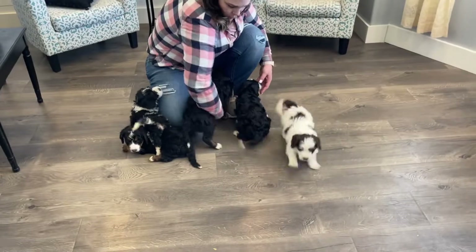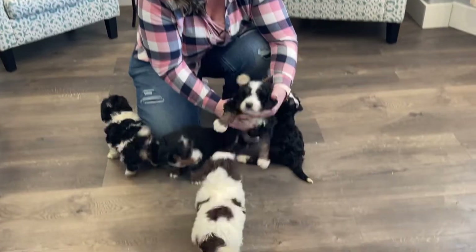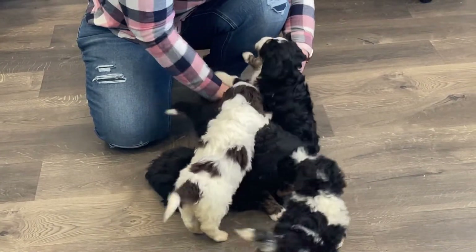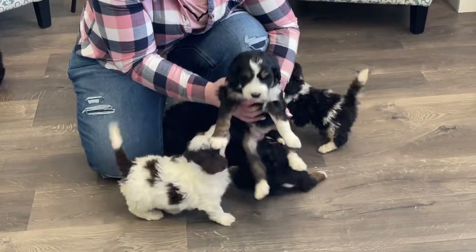So here is our orange boy. He is a big boy. He's so so cute. Cute little face. And then we have our dark purple girl here. She is so so pretty.